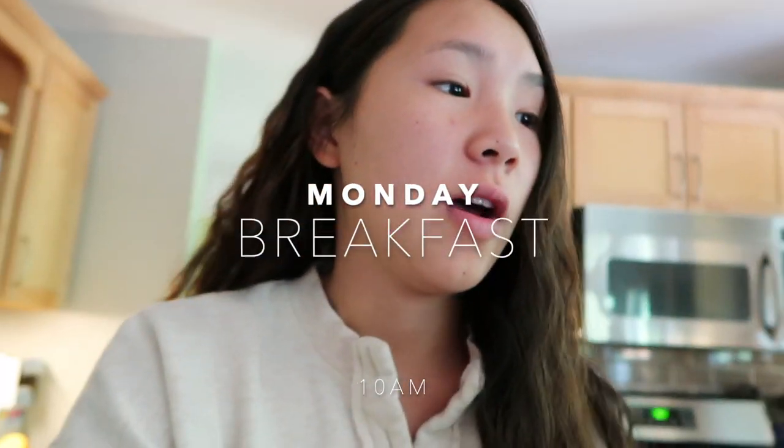It's breakfast time and I'm hungry, so let's get started. One thing I try to do every morning before I start eating is drink some water. I usually have this by my bed anyway, so in the morning I'll just chug whatever's left.